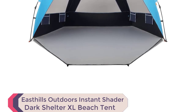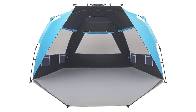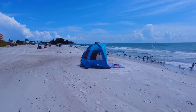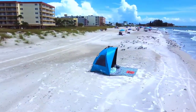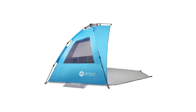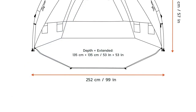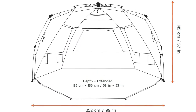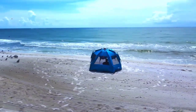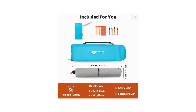Number 1: East Hills Outdoors Instant Shader Dark Shelter XL Beach Tent. Looking for the best beach camping tent for an ultimate sun-soaked getaway? Look no further than the East Hills Outdoors Instant Shader Dark Shelter XL Beach Tent. This innovative tent is a true game-changer with dark shelter coating, blocking 97.5% of UVA and UVB rays, UPF 50+, while eliminating 90% of direct sunlight — a family oasis on the beach. With a super-spacious interior, 99-inch W x 53D x 57H and 53-inch front porch, it comfortably fits 4–6 adults. Setup is a breeze with the patent-pending opening mechanism, saving time and effort.